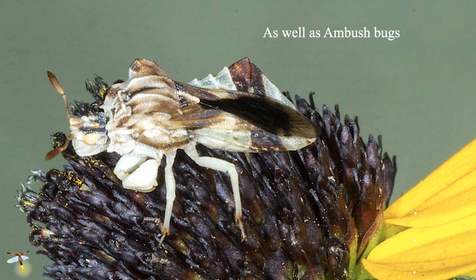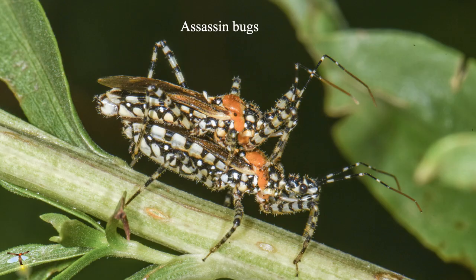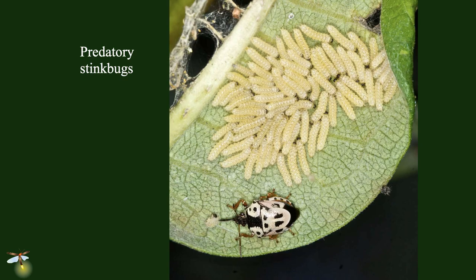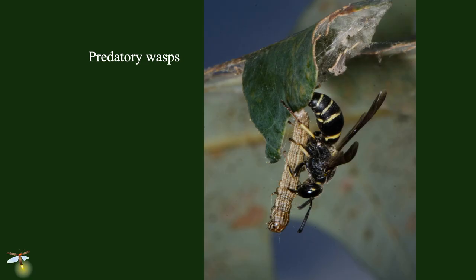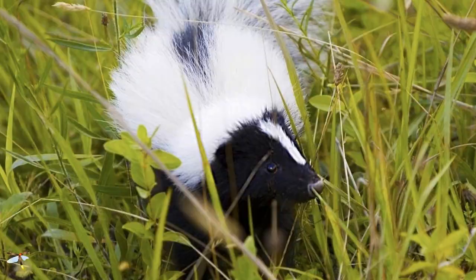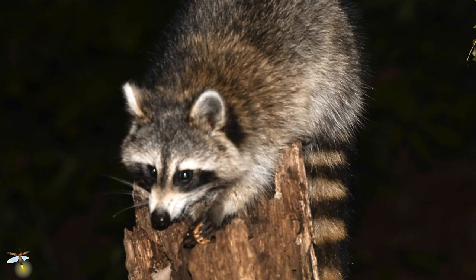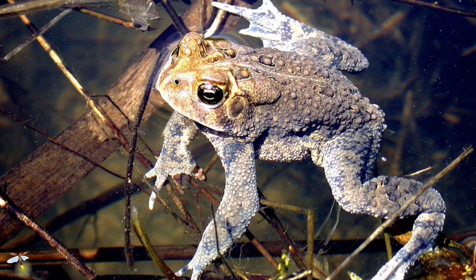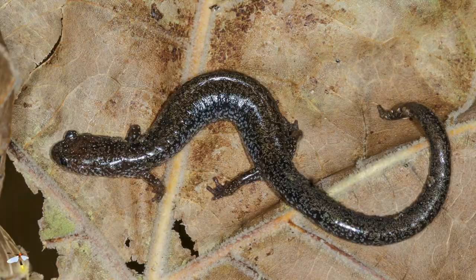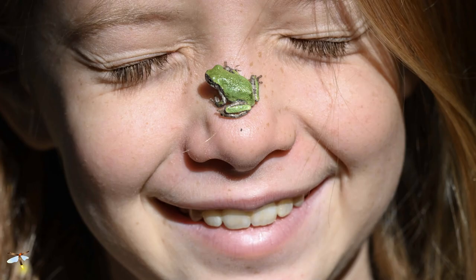We also have other predators: ambush bugs, assassin bugs, and predatory stink bugs. Lots of species of hymenoptera and parasitoids, most of which attack caterpillars all the time; predatory wasps living off caterpillars. And then we've got vertebrates eating insects all the time — skunks, possums, raccoons, foxes (25% of a fox's diet is insects), cute little tree frogs, toads, salamanders, ring-neck snakes, all eating insects. And the cutest little gray tree frogs, which are actually green when they're little.